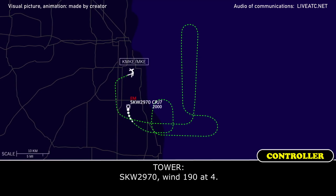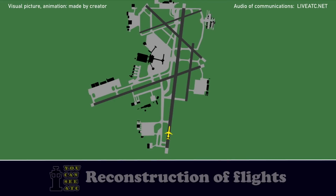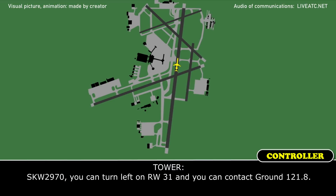SkyWest 2970, wind 190 at 4. Roger, thank you. SkyWest 2970, you can turn left on runway 31 and contact ground 121.8.